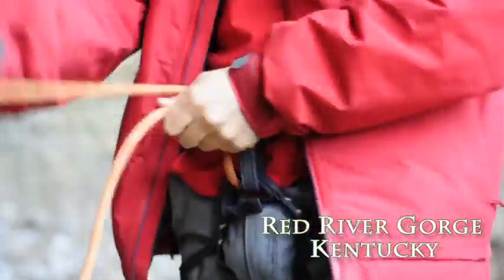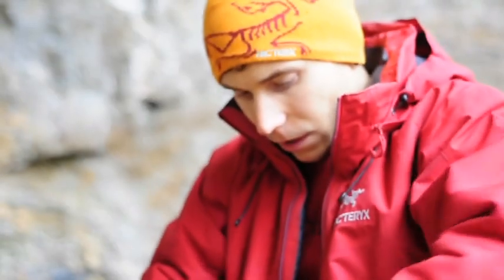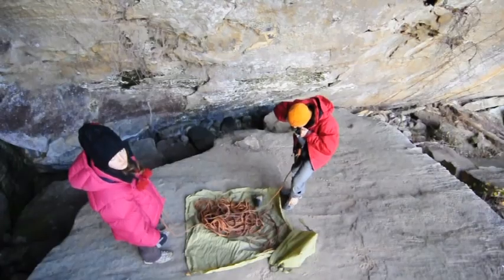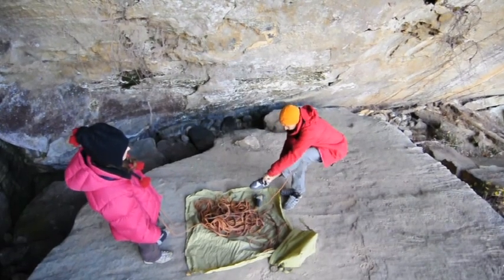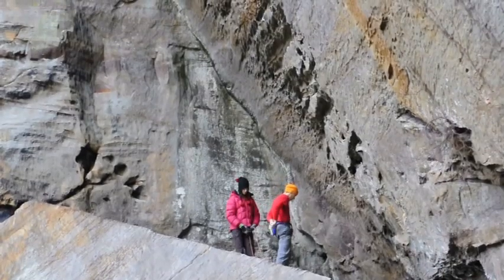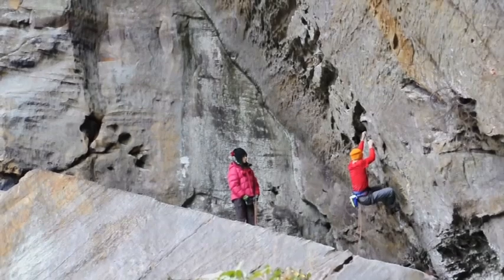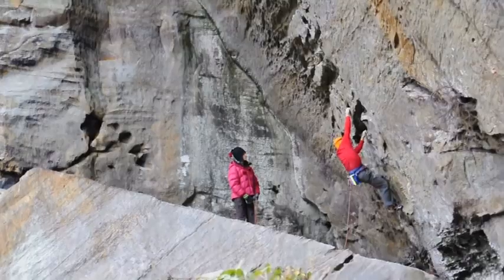Pure Imagination — it's savage. There was definitely a lot of speculation about whether or not it would go. All I can say is that it's significantly more difficult than the 14 C's at the Red that I've done. I really am grateful for the opportunity to work on a route of this kind of difficulty and quality.